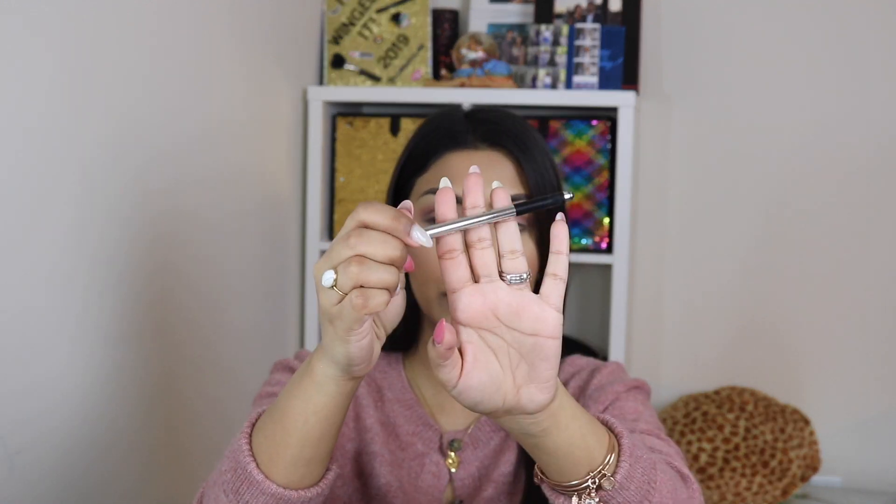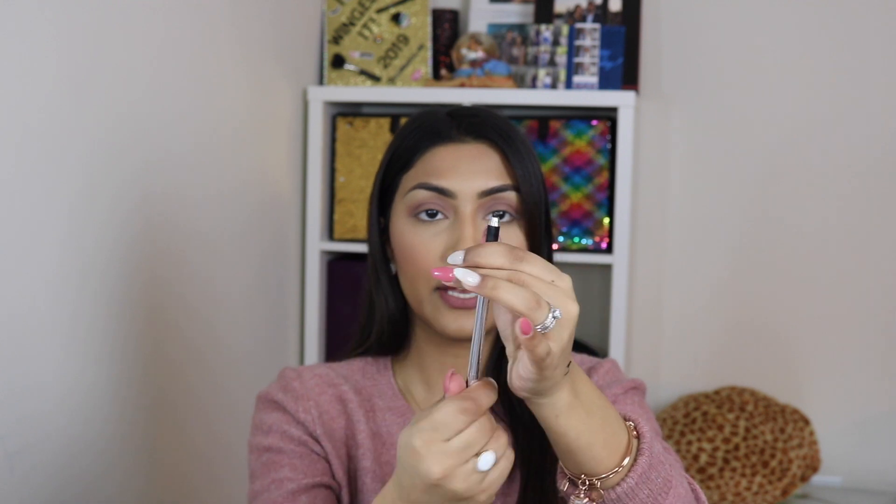The next pencil is the Marc Jacobs Highliner Gel Crayon, which is a retractable one. I don't have much left, but basically it's retractable. If you have a retractable pencil versus one you can sharpen, the formula is going to be different — they have to make it so it can fit in a tube. With a sharpenable pencil, you just sharpen it whenever you need a stronger point.